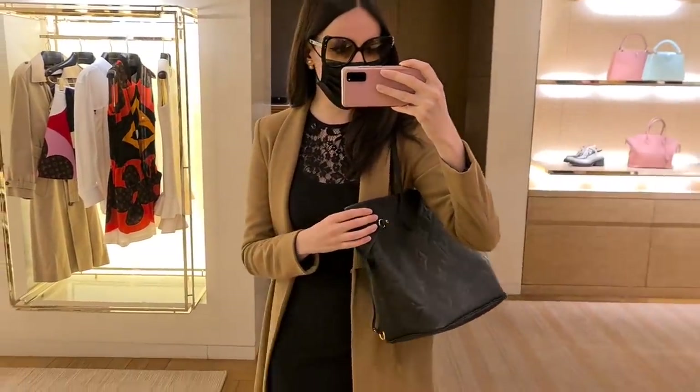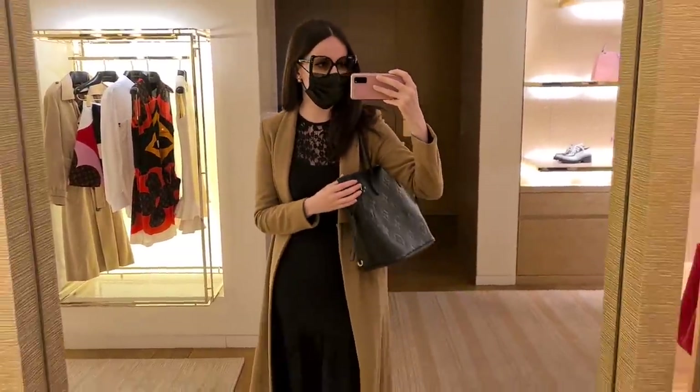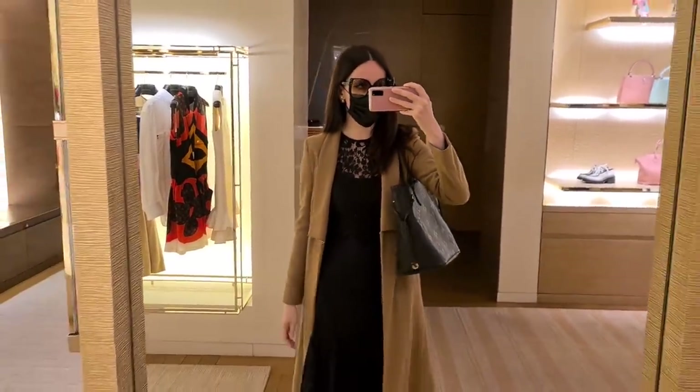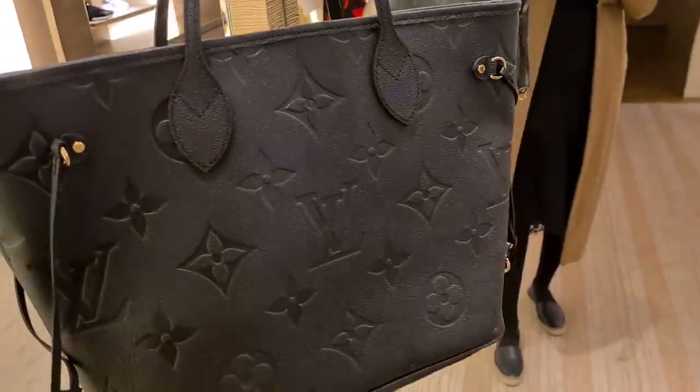So this is the new Neverfull MM in the black leather. My cousin Milena is really interested in adding this one to her collection. It is very understated, it is very beautiful. The leather feels really, really nice. I think this is a perfect everyday bag.